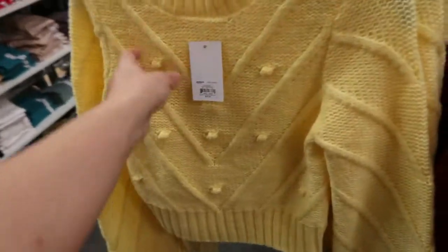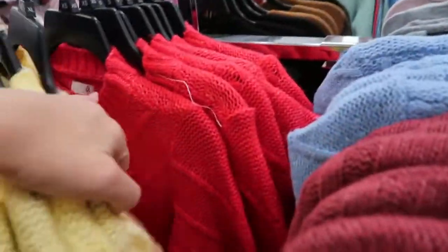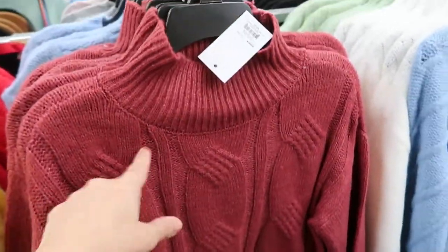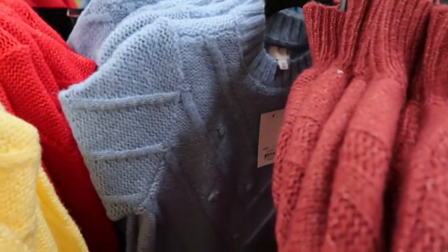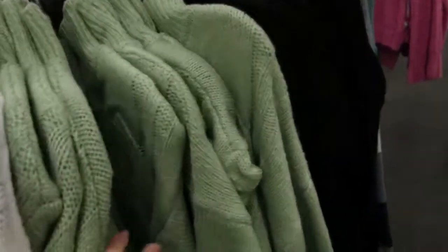These little popcorn bowl sweaters are cute — they're cropped. They have a yellow, a bright red, a mock neck in rust, a light blue with a pom-pom, ivory, and green.